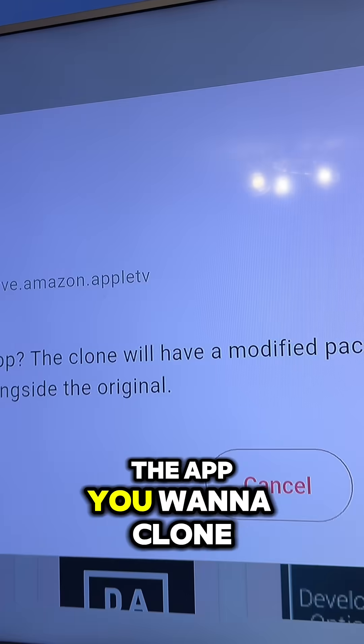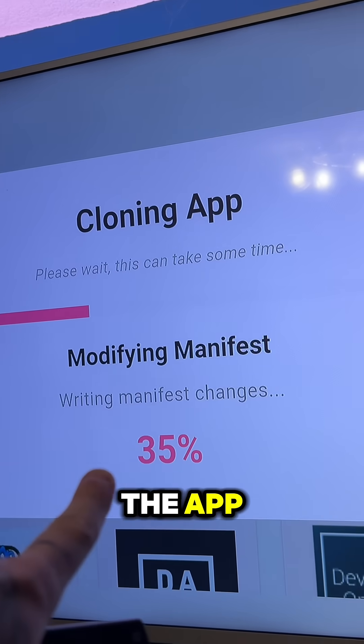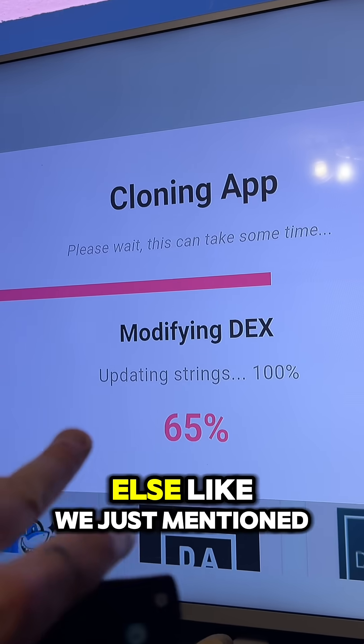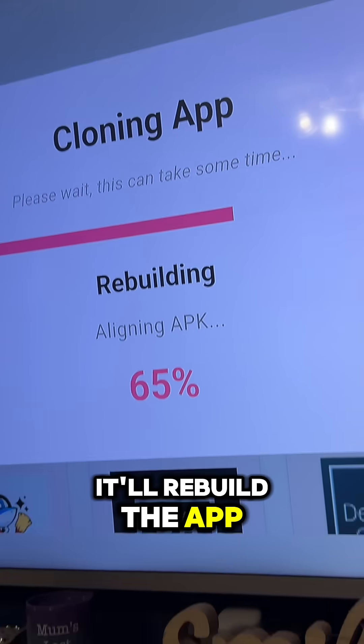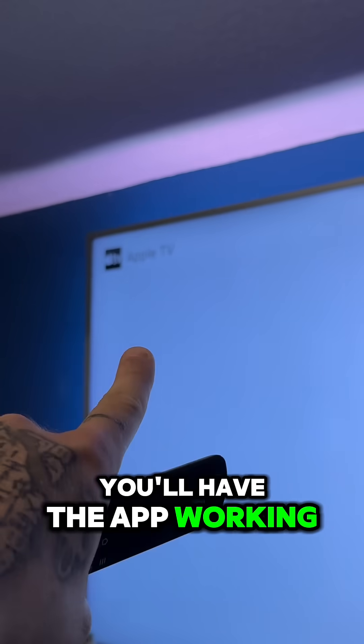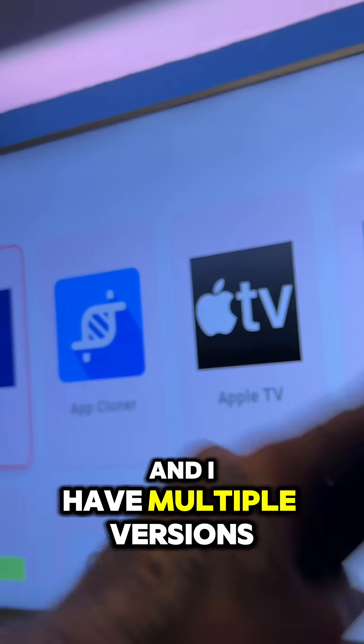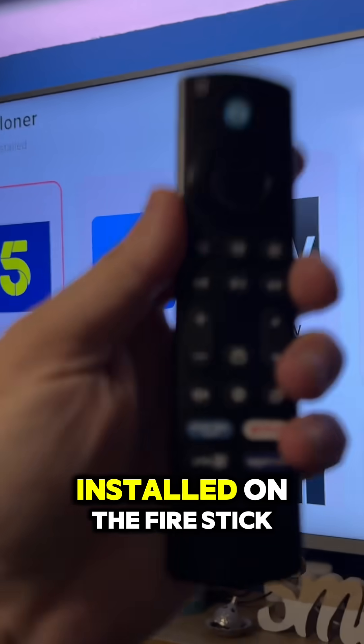Then go back. When you select the app you want to clone, click on Clone at the bottom. That will then extract the app, rename it to something else like we just mentioned. It'll rebuild the app and then it'll ask you to install it. Once you install it, you'll have the app working under a different package name and it won't be blocked. If you use Kodi, you could do it to Kodi and have multiple versions of Kodi installed on the Fire Stick.